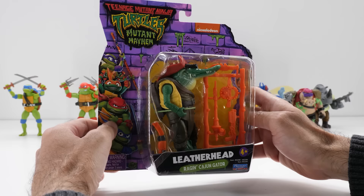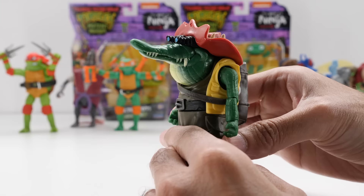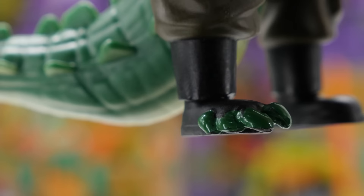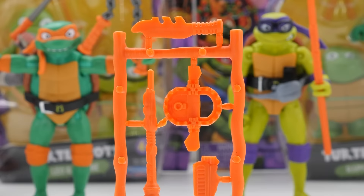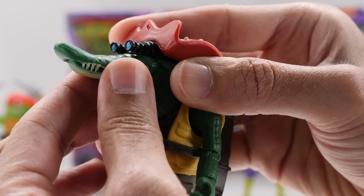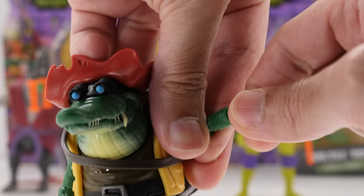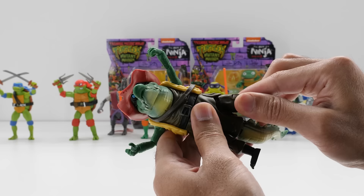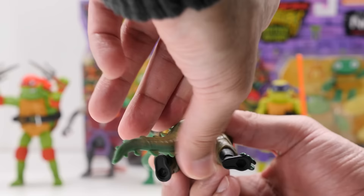4.5-inch Leatherhead — the raging mutant Cajun gator with an Australian accent — looks awesome, with a fantastic sculpt and paint and an outfit worthy of the outback. Leatherhead's proud to be a mutant and all in on Superfly's plan to make more of them, especially if it means causing a few big boombas. She's even got a holster for her shotgun with nice details, plus a fully loaded weapons rack. Leatherhead moves left and right, somewhat up and down, with head pivot, but unfortunately she can't open her mouth. Her arms move backward and forward and outward, with elbow movement and rotation at the elbow and wrist. There's also a hinge at the wrist. She rotates at the waist. Her legs somewhat move backward and forward and pivot outward, with thigh rotation. She has a knee joint and rotation at the ankles. Her tail moves left and right with rotation.